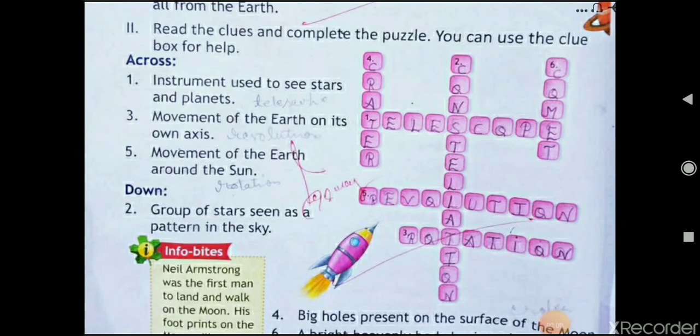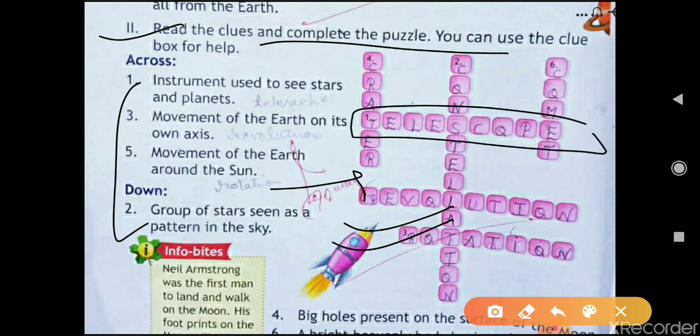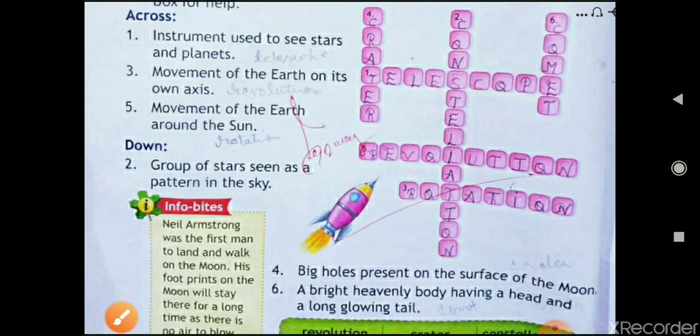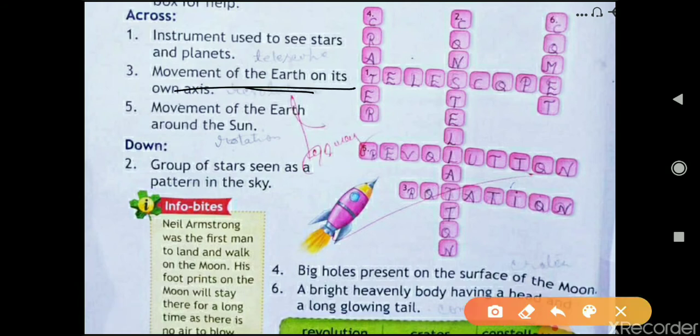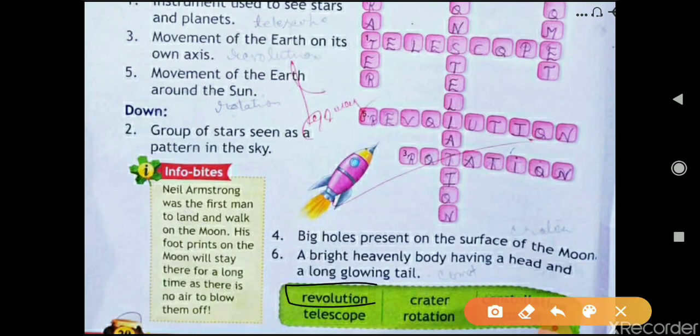Question two: read the clues and complete the puzzle. The instrument used to see stars and planets is a telescope — t-e-l-e-s-c-o-p-e. The movement of the earth on its own axis is rotation — r-o-t-a-t-i-o-n. The movement of the earth around the sun is revolution — r-e-v-o-l-u-t-i-o-n. You can see the spellings and fill them in.